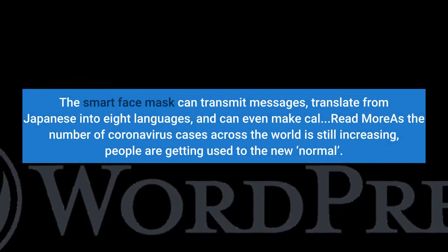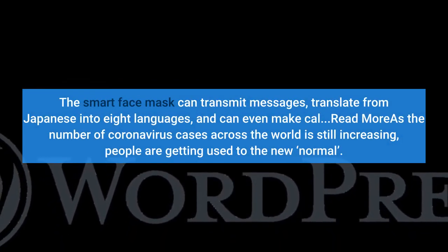The smart face mask can transmit messages, translate from Japanese into 8 languages, and can even make calls.